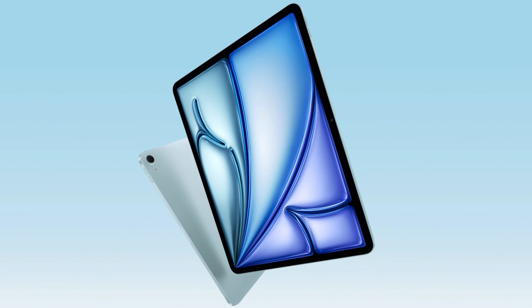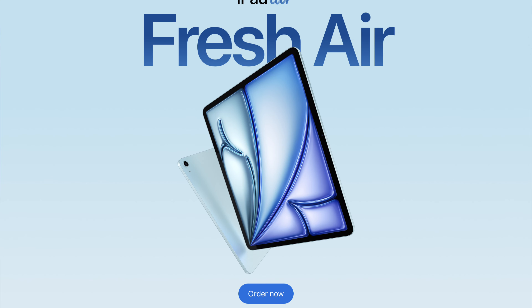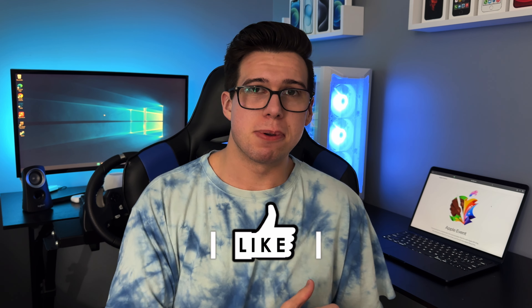Just like the iPad Pro, the iPad Air got the horizontal front-facing camera — a noticeable and welcome improvement. That's the summary of Apple's 'Let Loose' May 7th event. These iPads will be available next week. Drop your comments below — did Apple make the right moves, or did something surprise you?